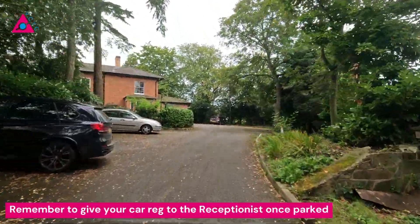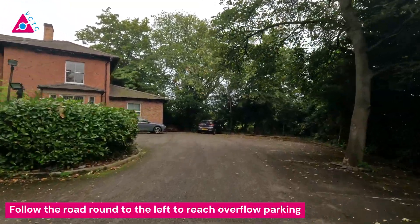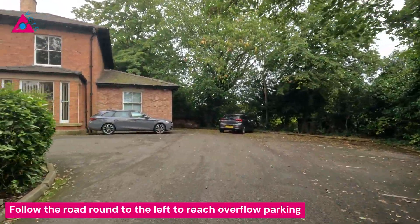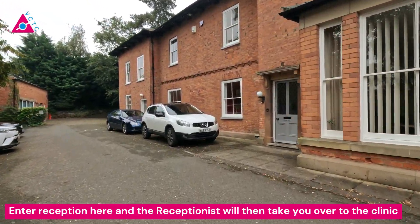Remember to give your car reg to the receptionist once parked. Follow the road round to the left to reach overflow parking. Enter reception here and the receptionist will then take you over to the clinic.